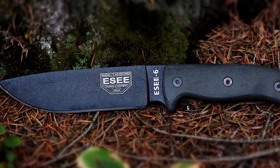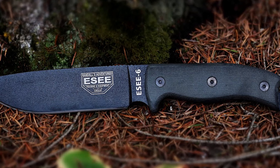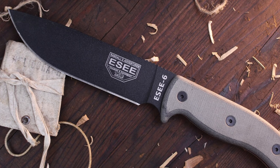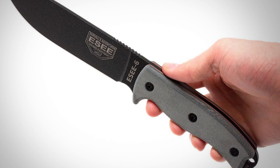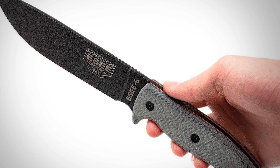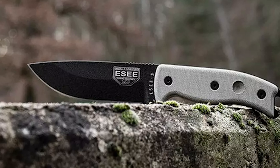Its full-tang construction provides unparalleled strength and stability, extending from the tip of the 6.5-inch drop point blade to the end of the handle. Its comfortable handle is made from durable micarta scales, designed to provide a secure and ergonomic grip, even in wet or challenging situations.